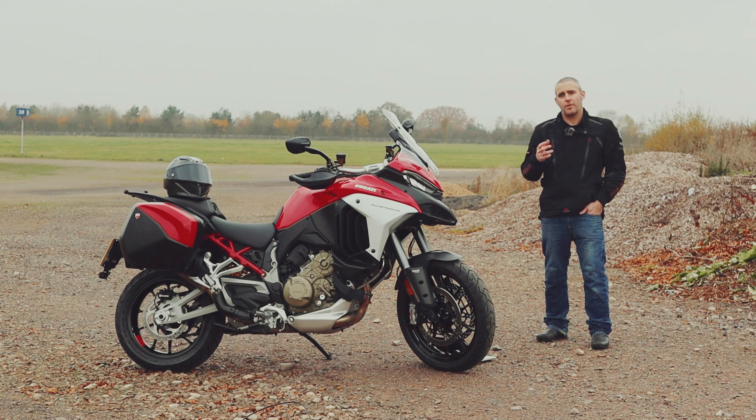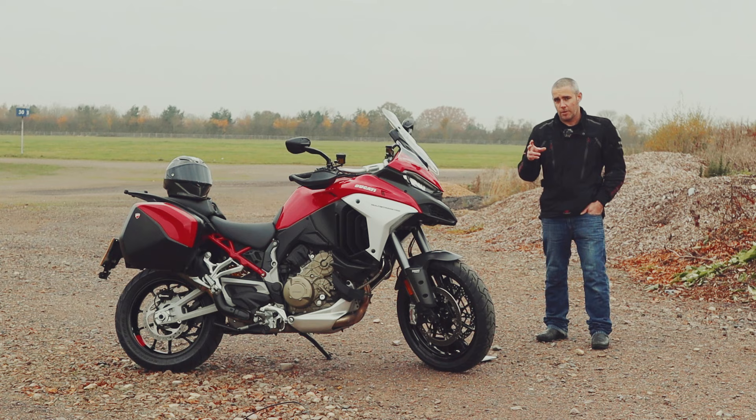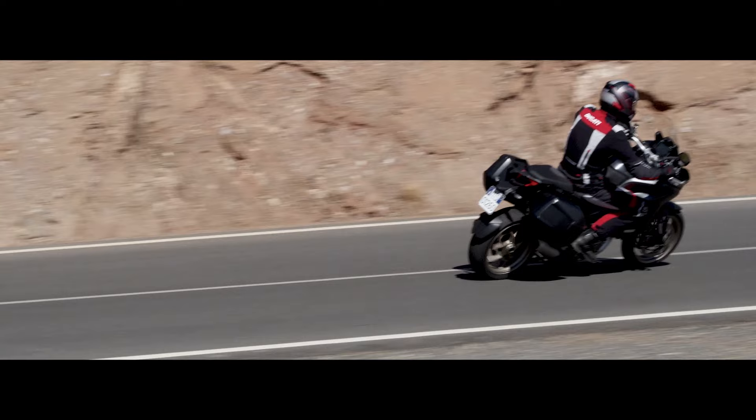It's a bike that left a lasting impression on me, after I took about a 3,000-mile round trip to World Ducati Week in Rimini on one, riding it from Coventry in the United Kingdom all the way down to the event and back again. It really was the perfect companion for a trip over the Alps and all of those long motorway miles.